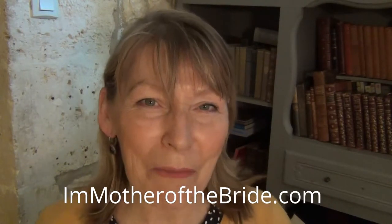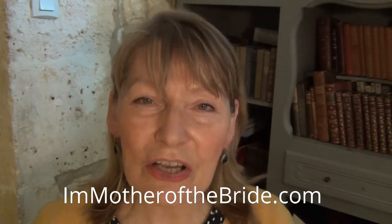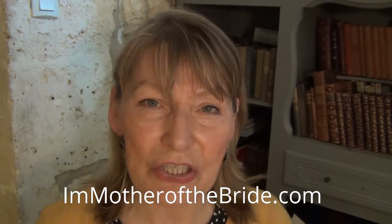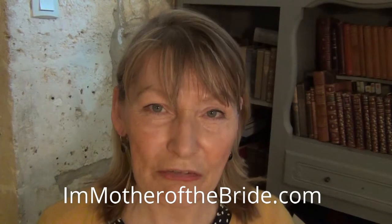Hello, I'm Joni and I'm Mother of the Bride. Are you as excited about your daughter's big day as I am about mine? I'm sure like me you've got lots of questions. I started a website called I'mmotherofthebride.com and on there, after doing lots of research, I'm trying to answer all those questions that we mothers have.